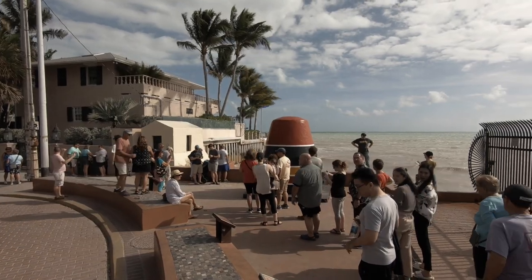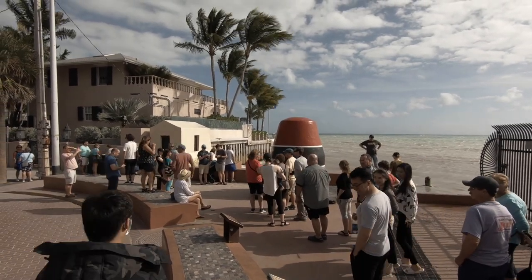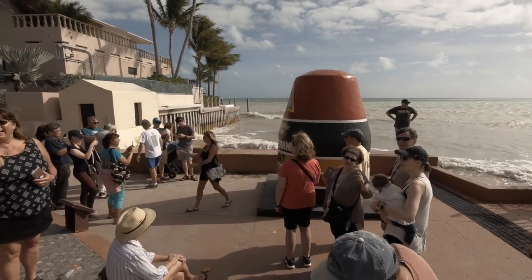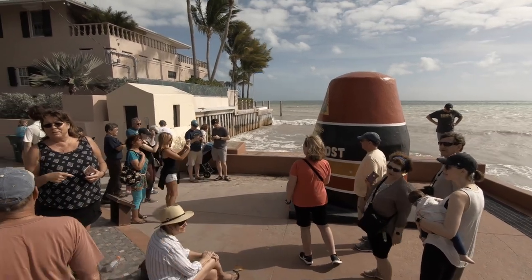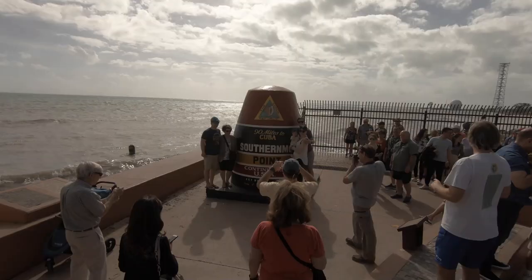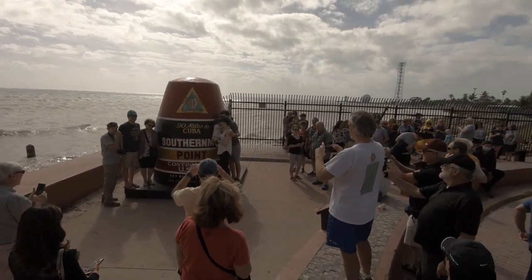Another highlight of Key West is the Southernmost Point buoy — 90 miles from Cuba. This is one of the main attractions in Key West. You drive there, and it's very popular so you're going to find lines to take a picture. I think it's worth it just because it's very interesting to be only 90 miles from Cuba. Even with lines, it's still worth it.